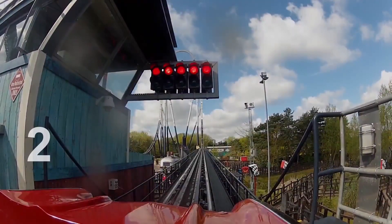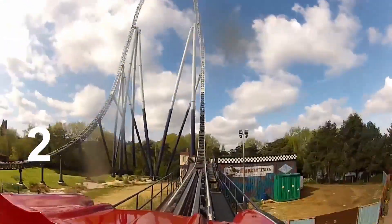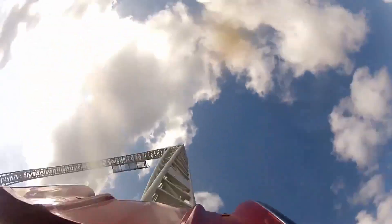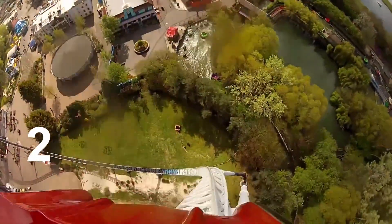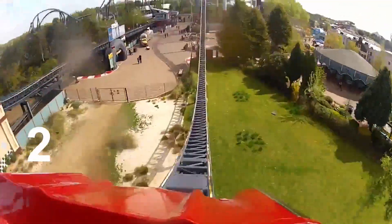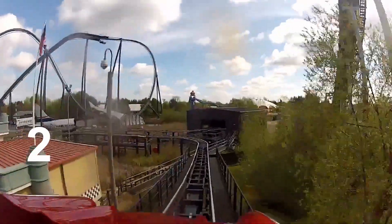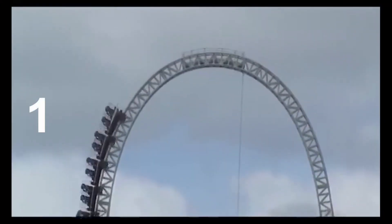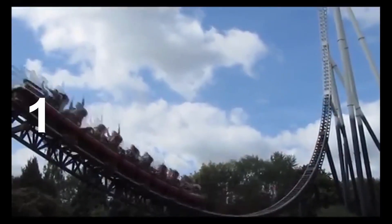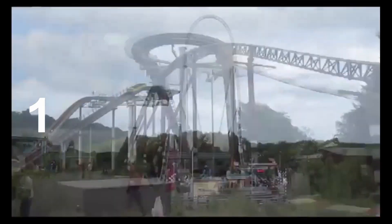My number 2 is Stealth. Before I go into this, it was a very hard choice. Stealth is located in the area Amity Speedway, which is just beside Angerburs Land. It came to the park in 2006 and was manufactured by Intamin. It opened just one year after Rita opened at Alton Towers. It cost Thorpe Park 12 million pounds. It goes from 0 to 80 in under 2 seconds. Guests reach heights of 62 meters, and the top speed, of course, is 80 miles per hour.